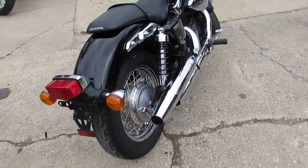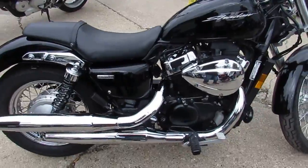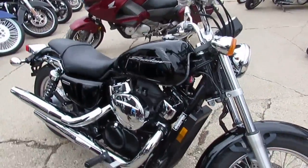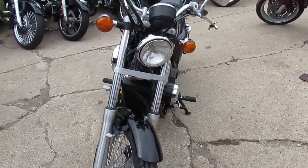This one here is a 2013 Honda Shadow RS for sale. All stock, no modifications — sharp Shadow RS in black with tons of chrome. Just been serviced at a factory authorized Honda dealership, inspected, certified, and comes with a 6-month warranty guys.